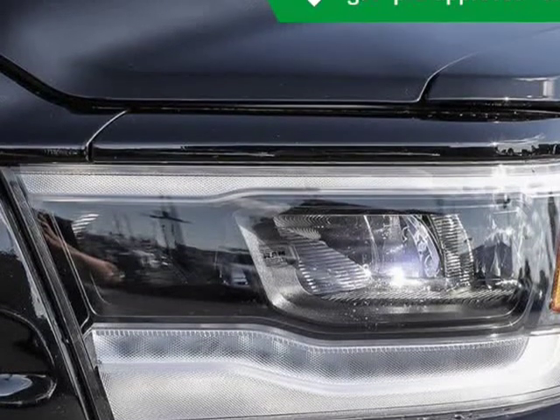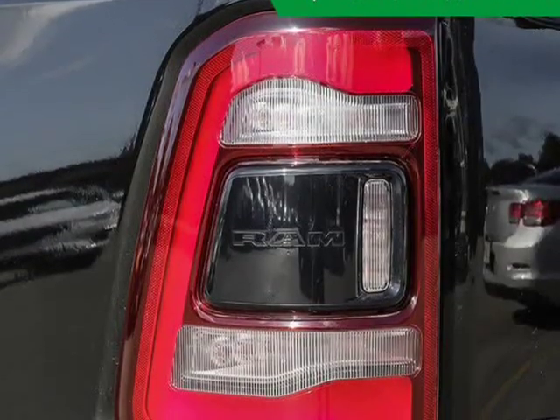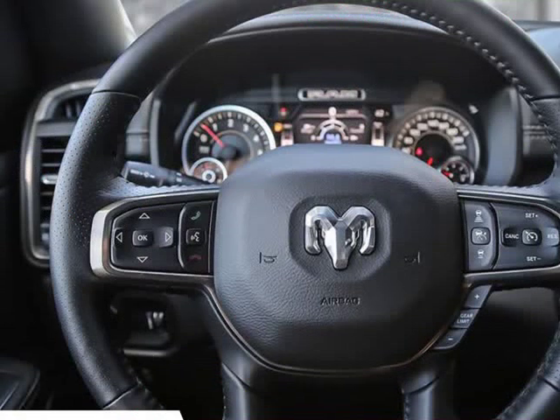Our sales reps are knowledgeable and professional. We'll be happy to answer any questions that you may have. Come on in and take a test drive. Visit us at KelownaJeepRam.com.